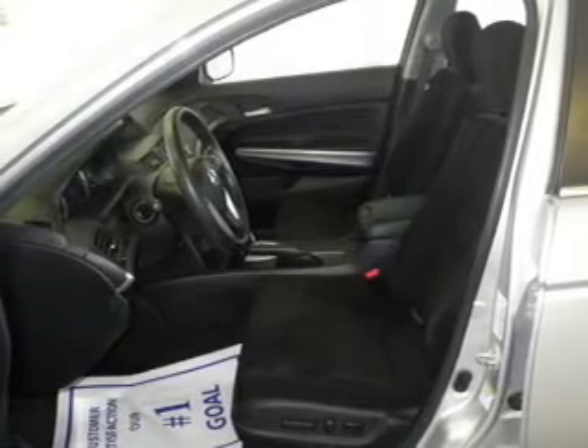The anti-lock braking system will keep you safe on the road. Let the sun shine in with a sunroof.